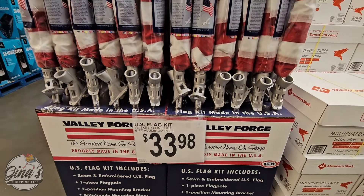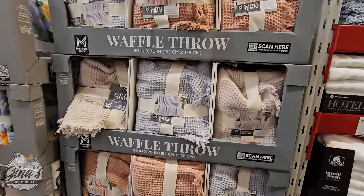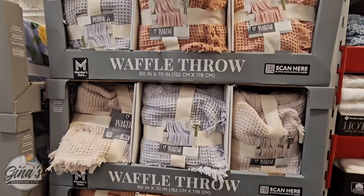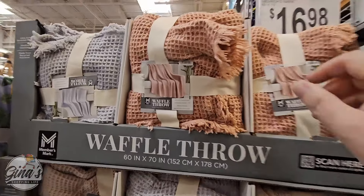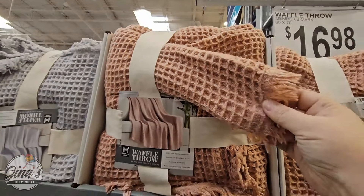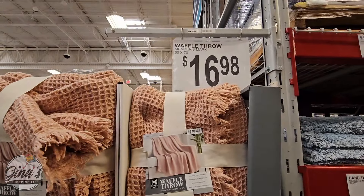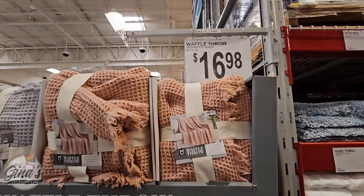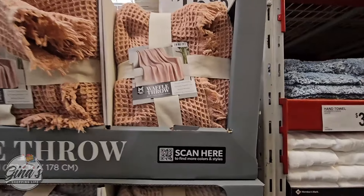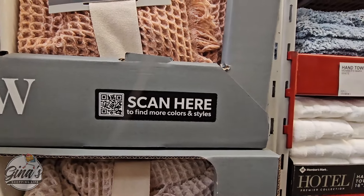We're going to move quickly today. For $33.98, they have the new U.S. flag kits back — the Waffle Throw, 60 by 70 inches. I did purchase one of these a couple of weeks ago and I really do like it. It's super soft. $16.98 is not a bad price. There are about three different ones, but if you scan the QR code here, you can find more colors and styles.